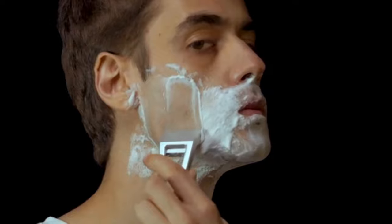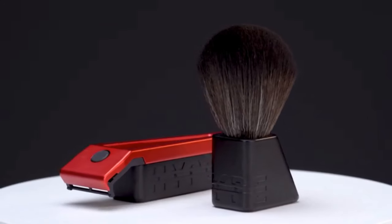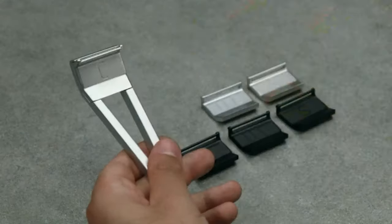Invest in a better shave and stop going through all those cartridge razors every week. Hypebody's injector blades are twice as thick, stay sharper and last twice as long. Easily and safely replace them with the included blade magazine.